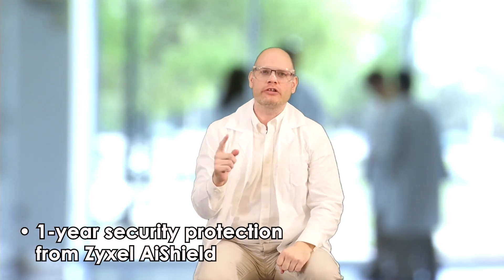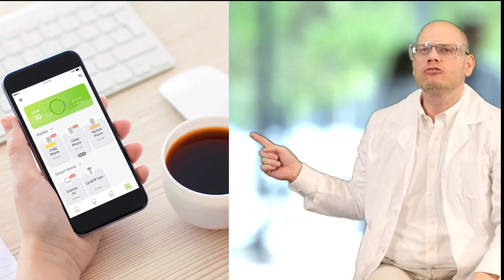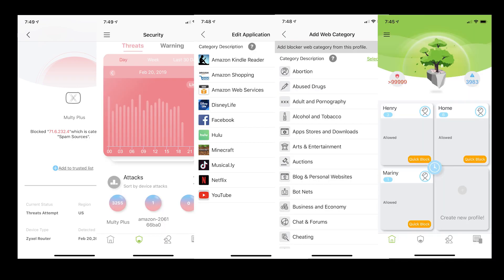MultiPlus includes AI Shield, a full year of business-class security service. AI Shield protects your network from untold numbers of attacks every day. It includes tons of powerful features including malware and ransomware blocking, anti-botnet, intrusion detection and prevention, antivirus, and anti-phishing. This service can protect you from countless attacks every day, every hour, every minute.